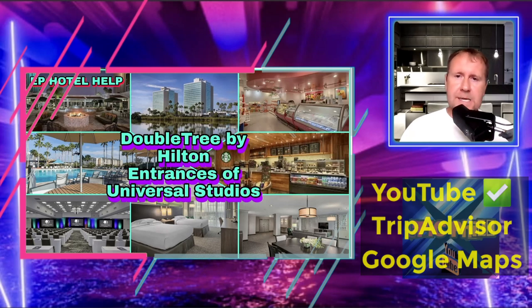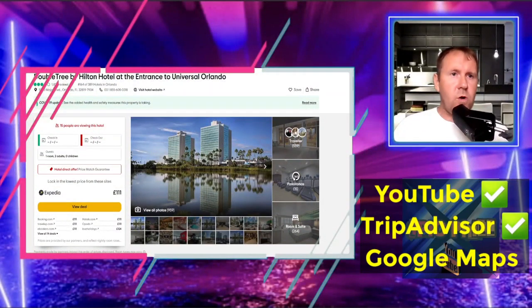So here we go on TripAdvisor. As you can see it's the DoubleTree by Hilton Hotel Entrance to Universal Orlando, with over 1,828 reviews. The address is 5780 Major Boulevard, Orlando, Florida 32819. There's also a phone number here — don't forget to use the international dialing code if you're ringing from abroad; the number is 001 855 605 0318.